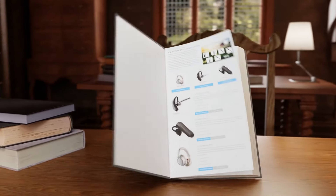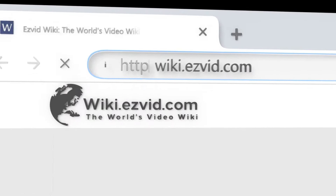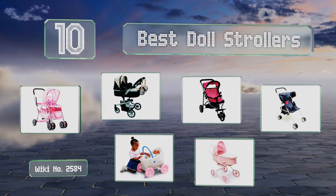EasyVid presents the 10 best doll strollers. Let's get started with the list.